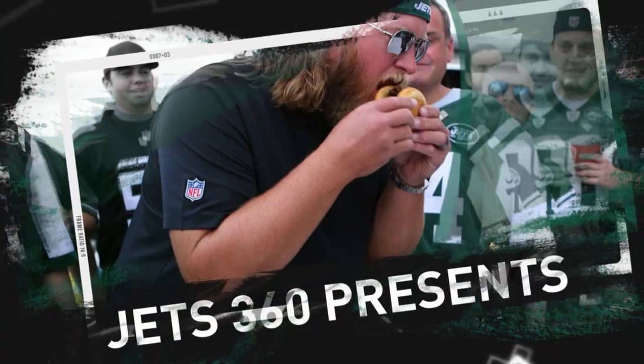Listen guys, I'm hungry so it's about time we get this plated up. Jets fans know how to cook. That's true to my heart right there.